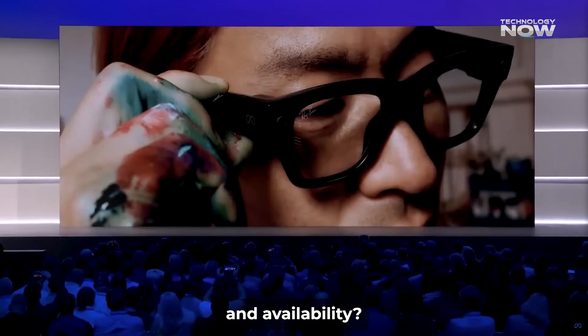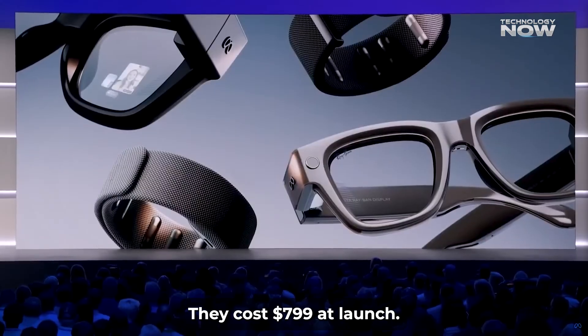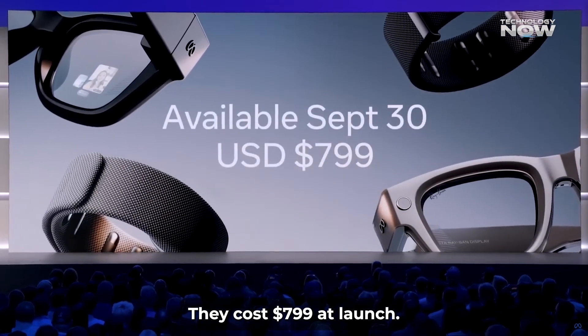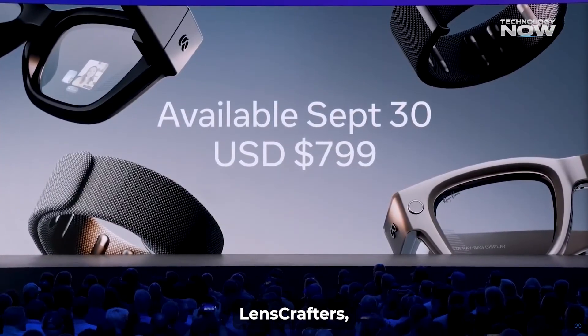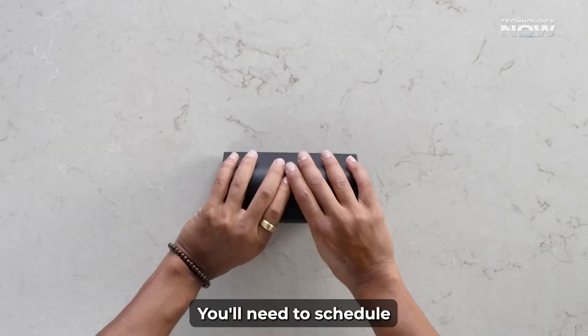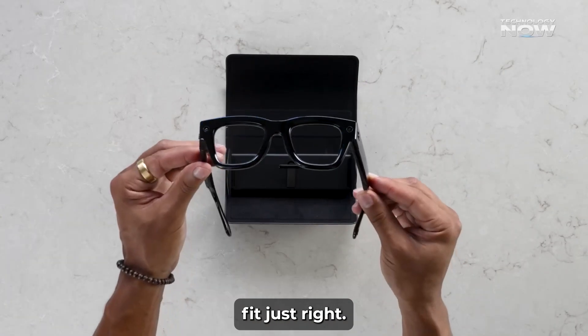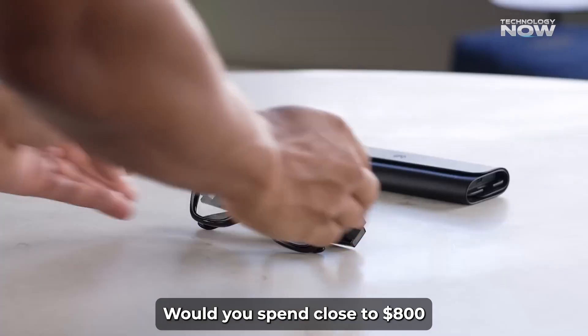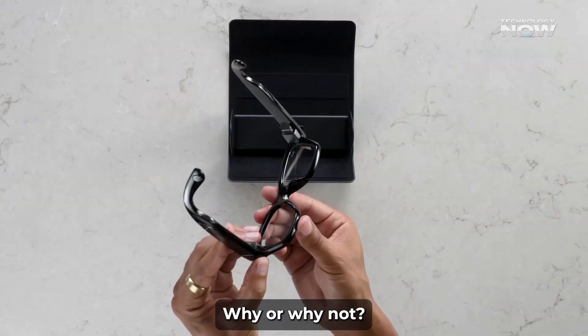What about price and availability? These glasses aren't cheap — they cost $799. At launch, they're available in some stores across the US like Best Buy, LensCrafters, and Ray-Ban shops. You'll need to schedule a fitting to make sure both the glasses and the neural band fit just right. Would you spend close to $800 on smart glasses like this? Why or why not?